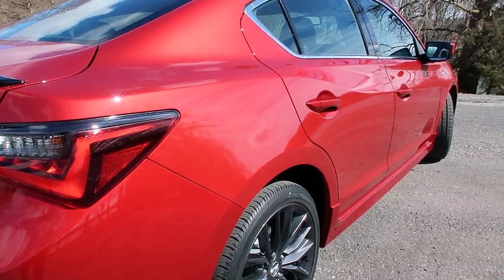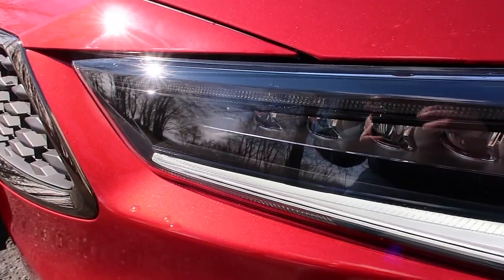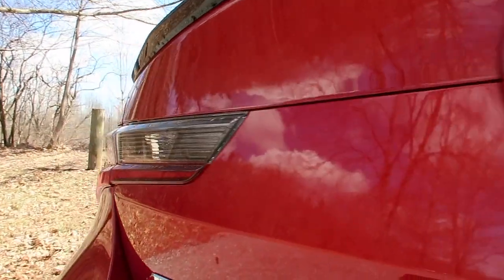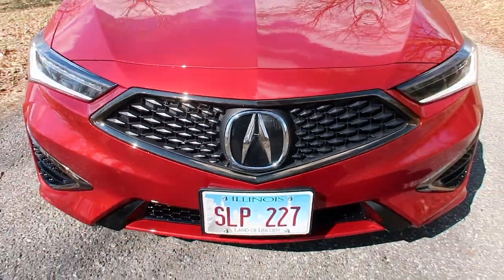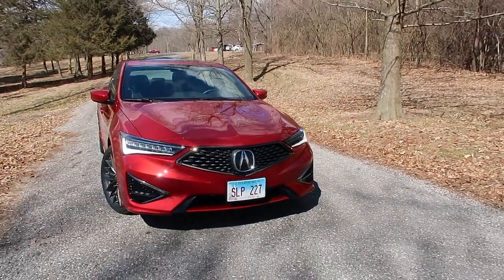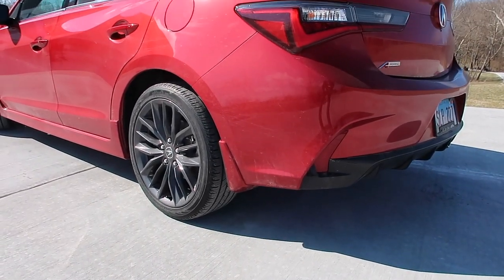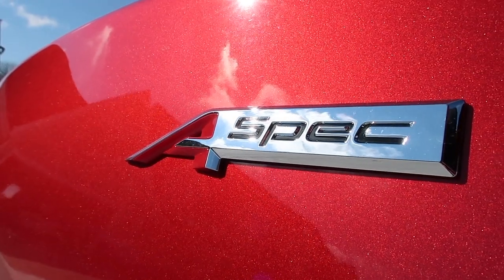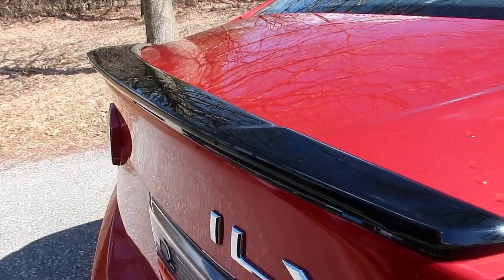For exterior features, we have different headlight and taillight bezels — they're smoked, different from the regular chrome bezels on the standard ILX. You also receive a slightly different front bumper with smoked chrome instead of regular chrome. In the rear there's a very nice diffuser that completes the look with its chrome tailpipe. You also get ILX A-Spec badges on the exterior along with a beautiful little wing in contrasted black.